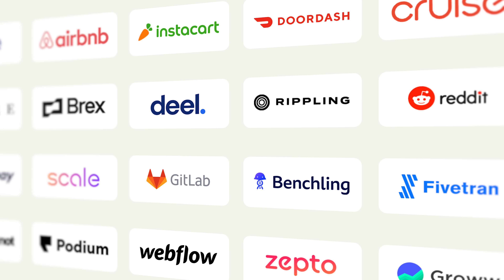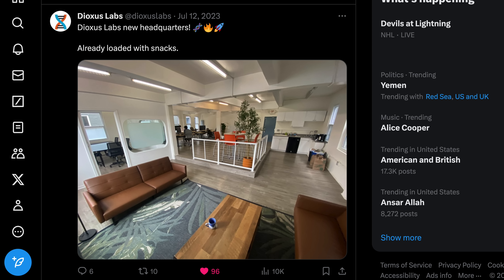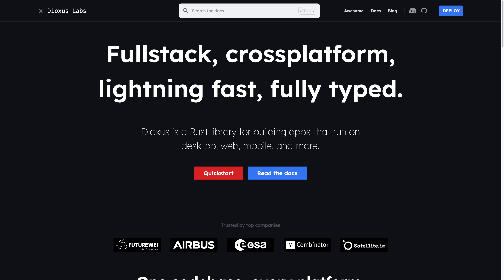Yeah, the same folks that funded Airbnb, Stripe, DoorDash, Instacart, Coinbase, Reddit, Dropbox, and many others. And watch out — their office has snacks. Just throw a few mechanical keyboards in there, and jokes aside, the vision for Dioxus is actually really compelling.